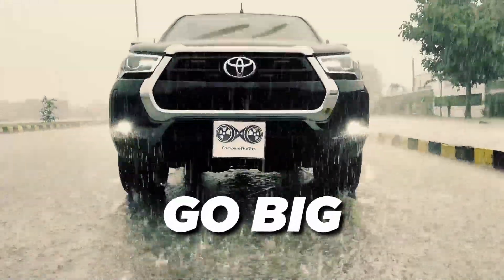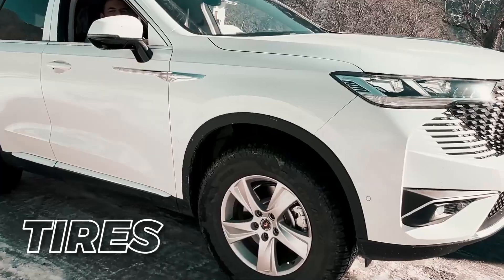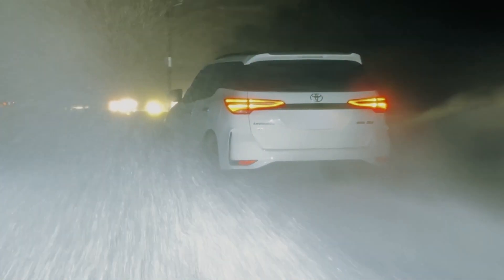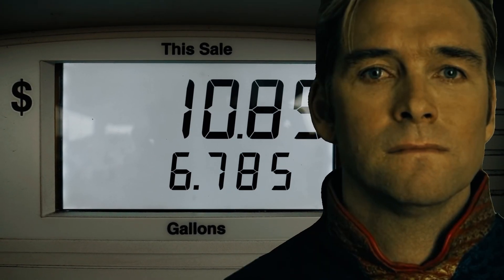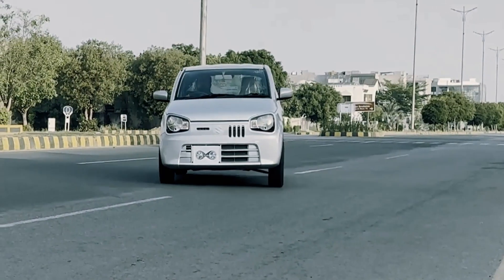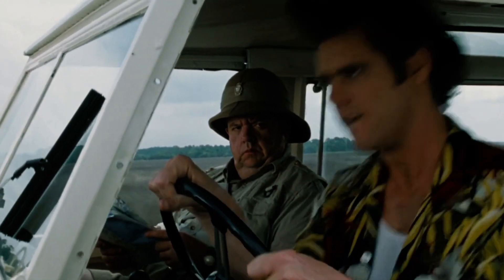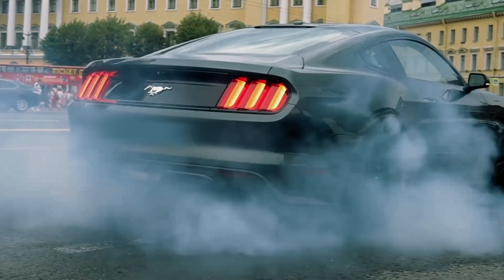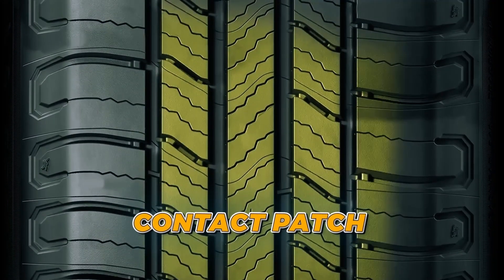You know how some people say go big or go home? Turns out that might also apply to tires. Except sometimes going big means you hydroplane through every puddle and your car gulps gas like there's no tomorrow. But go too narrow and your ride might get so bumpy you'll feel like you've got built-in massager seats. So which size should you consider? Well, actually it's simpler than you think, and it all comes down to the contact patch.